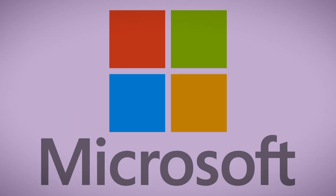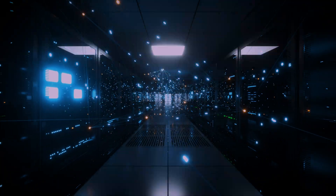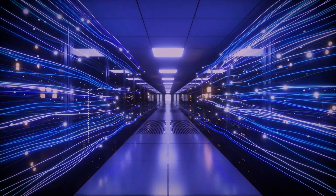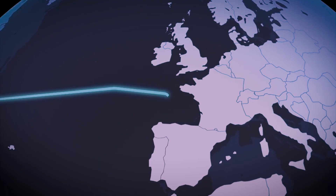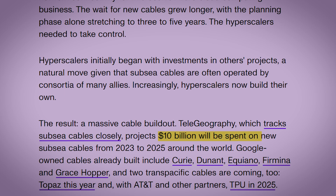Google, Meta, Amazon, and Microsoft — these hyperscalers operate massive data centers all over the world, and their services depend on massive, constant, low-latency data flow. To ensure they have the dedicated bandwidth and resilience they need, they've started building their own private subsea cables. For example, Google has invested in cables like Curie, connecting the U.S. to Chile, and Equiano, running down the west coast of Africa. Meta and Microsoft co-funded the Marea cable, connecting the U.S. to Spain. This new era of private ownership is fueling a construction boom, with an estimated $10 billion being spent on new cables between 2023 and 2025 alone.